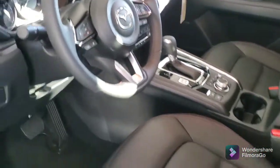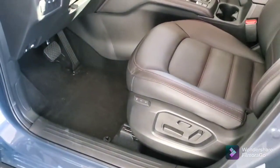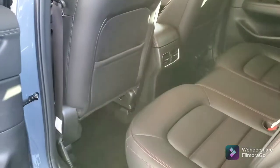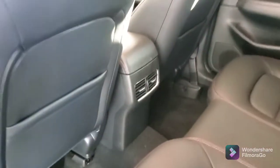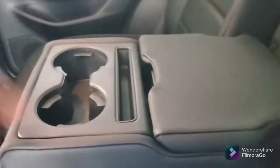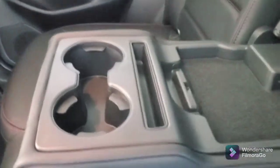You've got heated seats. You also have the memory and the eight-way seat. Plenty of room here in the back row, and you've also got the rear vents. In the console here, you also get two more USBs.